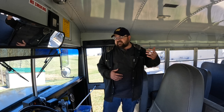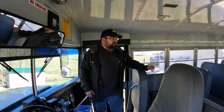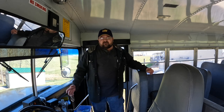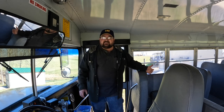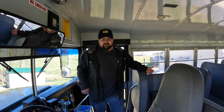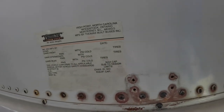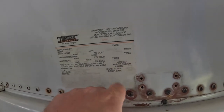You might think — as I did — that I'll just remove some seats and get the capacity down to 15 passengers. I talked to a state trooper about that and they said that federal regulations say the capacity is whatever is listed on the bus. Right here, this bus has a capacity of 66 persons.